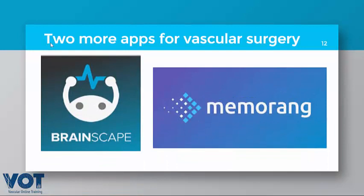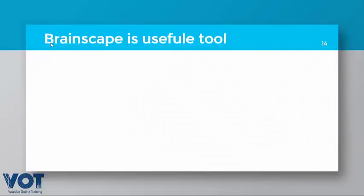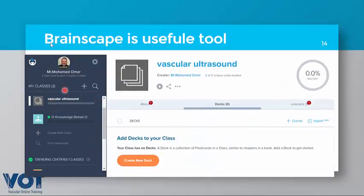I will also mention two more contenders: Brain Escape and Memo Rank. Both are applications available on mobile and desktop; you can search for them on Google. Both have very good vascular modules. Memo Rank shows a list of vascular flashcard decks with the number of cards in each. Brain Escape also has a vascular module — I have added flashcards regarding vascular ultrasound, making it a very useful tool before the exam.